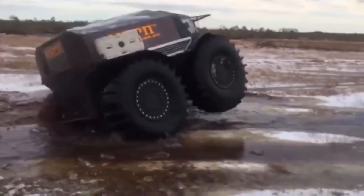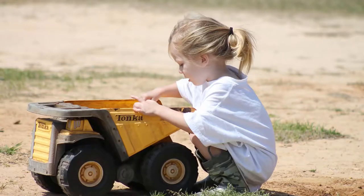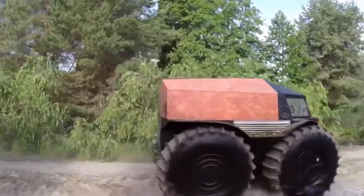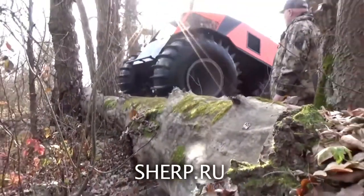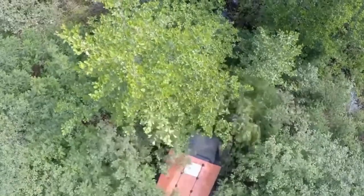Though it looks like an overgrown Tonka truck, this giant wheeled all-terrain king isn't something you'd let your child play with. This is the Sherp ATV from Russian technologist Alexei Garagashian. With wheels over five feet tall when fully inflated, the Sherp is designed to conquer virtually any terrain, including even the most undeveloped wilderness.